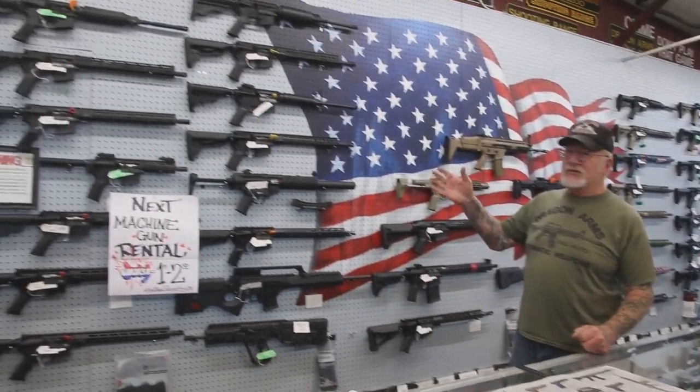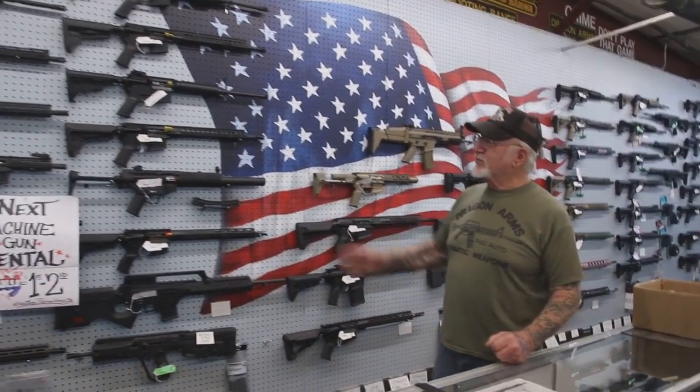If you buy a gun this weekend — Saturday and Sunday — we'll throw in a free box of ammunition and a range pass. You could use my shooting range all day, and you could bring as many guns as you want for that one day.